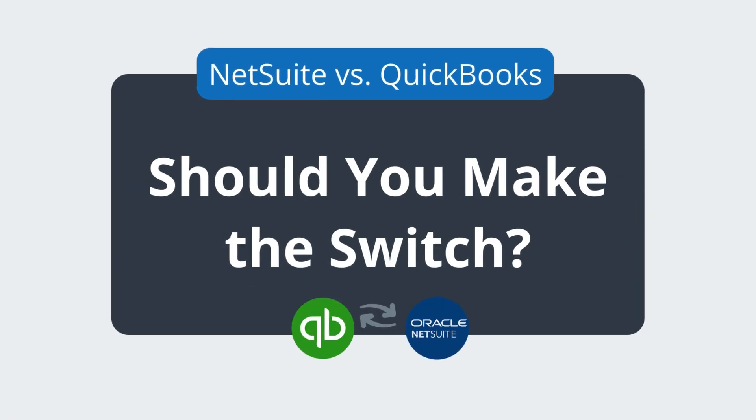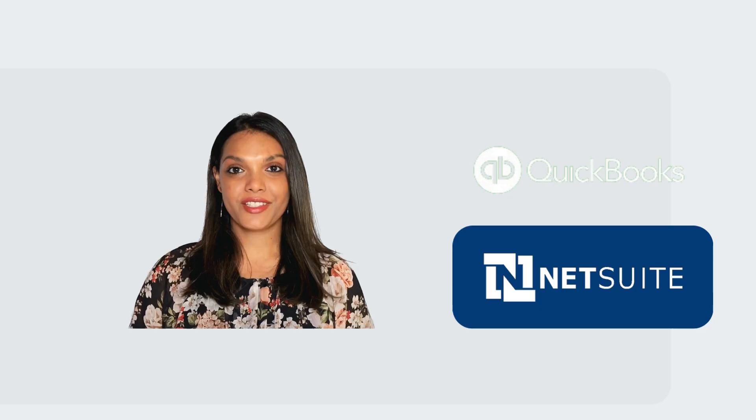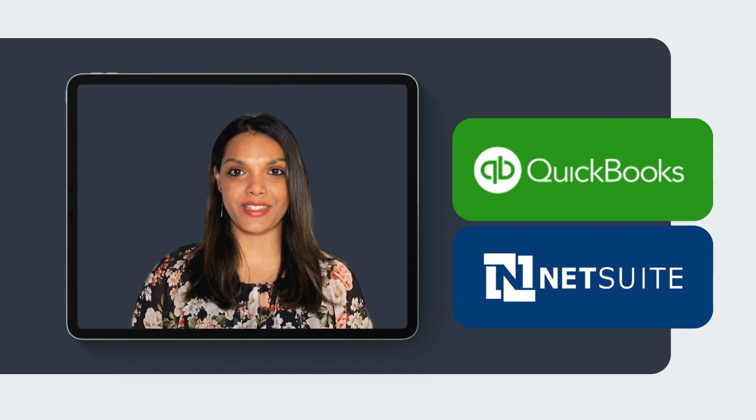NetSuite versus QuickBooks accounting software. Are you caught up in the dilemma of choosing the right accounting software for your business? Look no further. Today, we'll dive into the showdown between two heavyweights in the accounting software arena: QuickBooks and NetSuite.